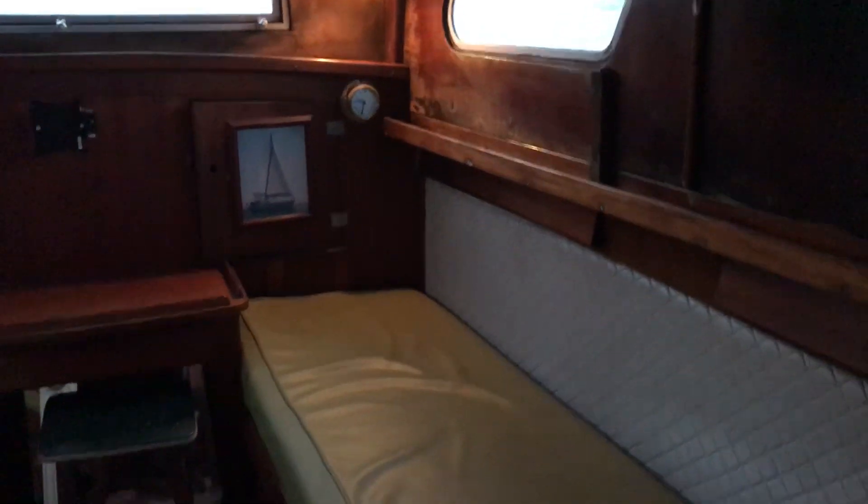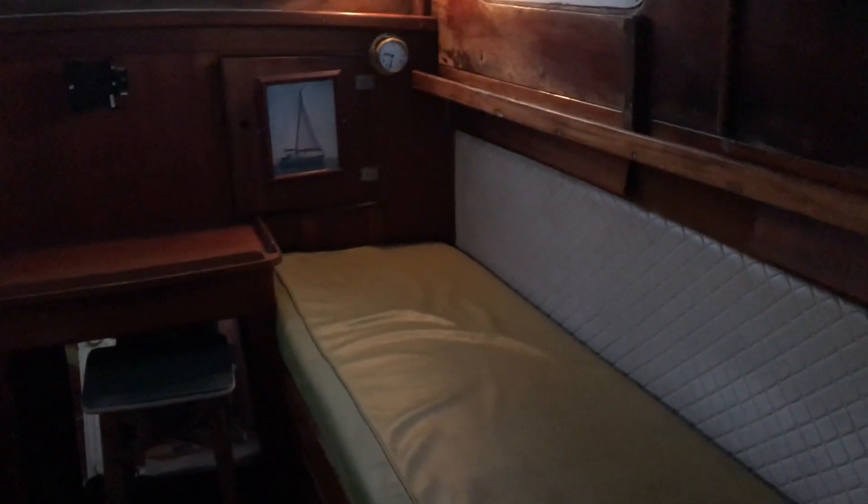This is Gerry Harper, Boatshed Dartmouth, down in the forward cabin of this wonderful liveaboard. Two single berths, nice size, good storage in these areas.